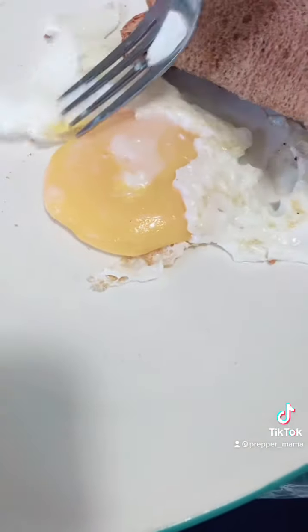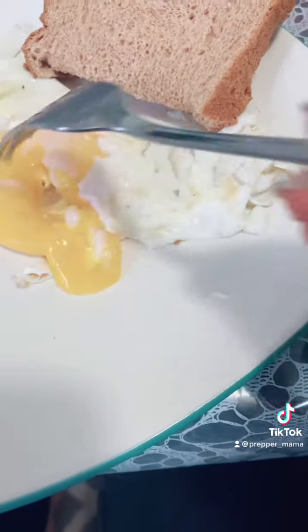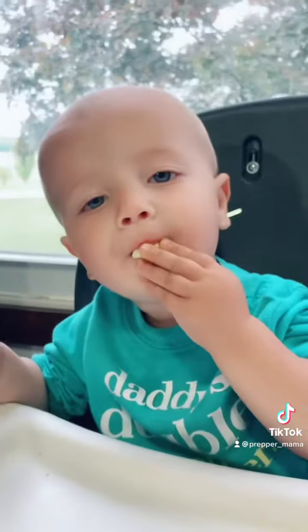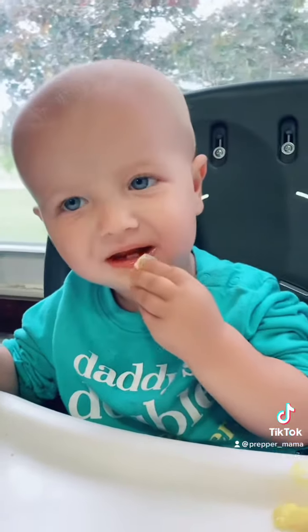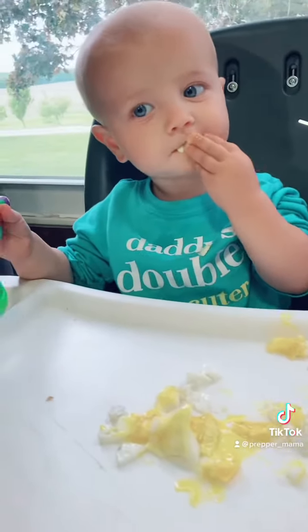Are you ready? We're gonna pop it open. Look — oh yeah! It's so big, so yummy. Do you like your turkey eggs? Good job, buddy!